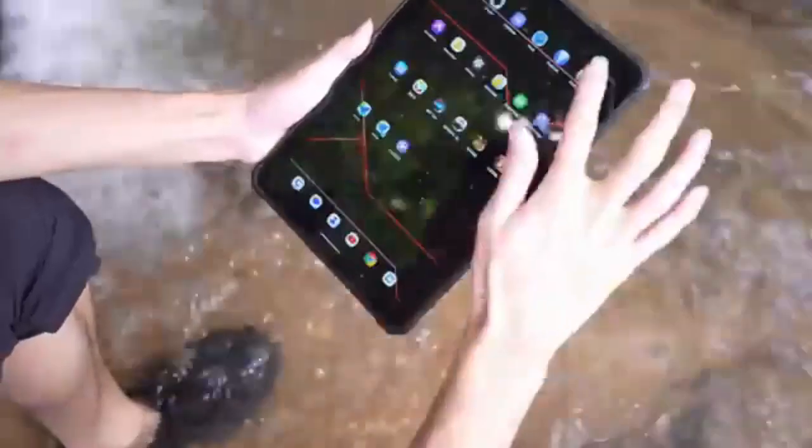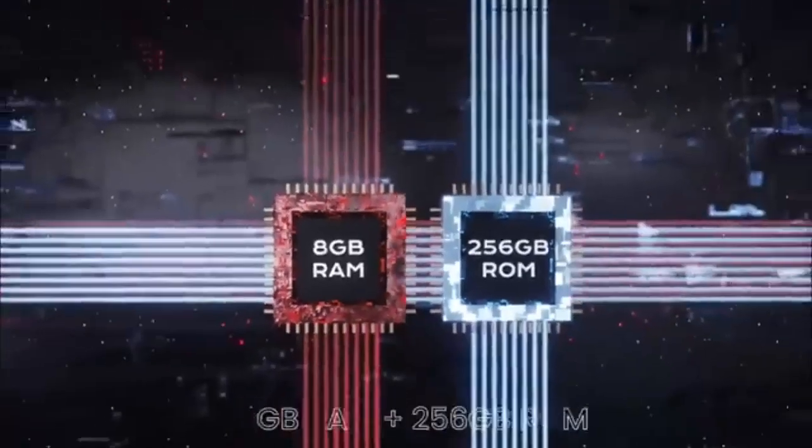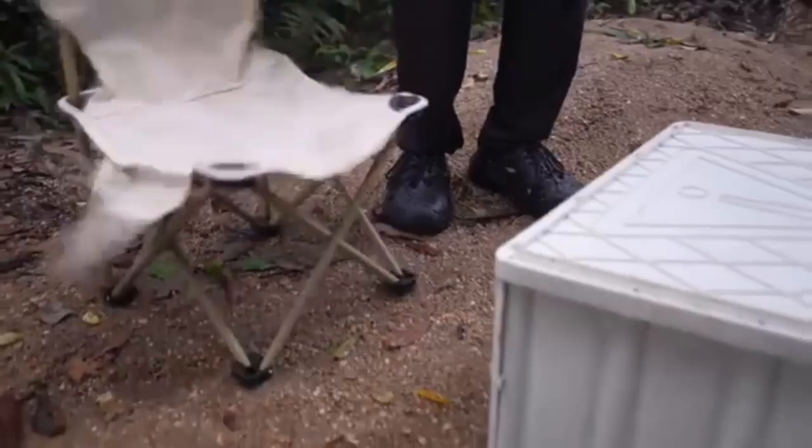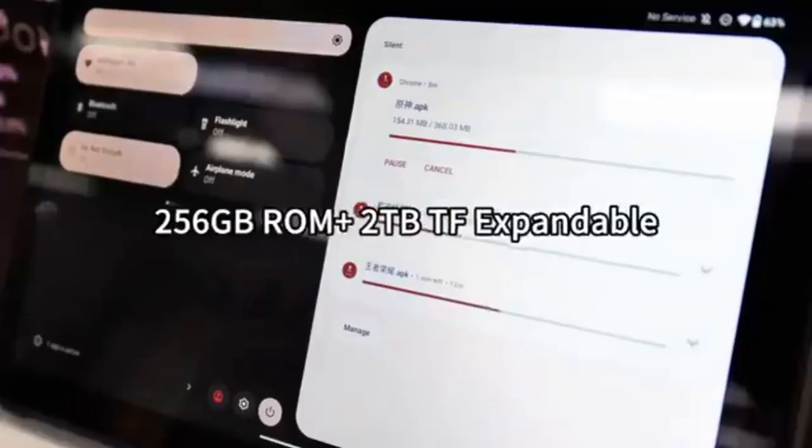Android OS 13 with 16 or 8GB of RAM and a powerful MediaTek Helio P60 octa-core processor ensures that it runs any Google Play application without any issues or lags. You can easily multitask on this tablet, thanks to its power and performance.